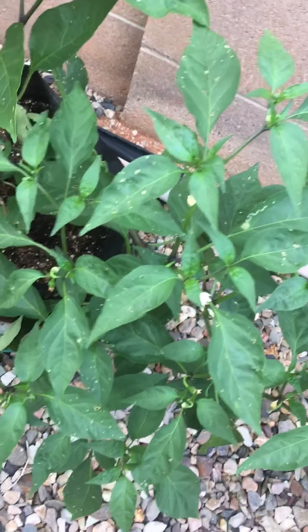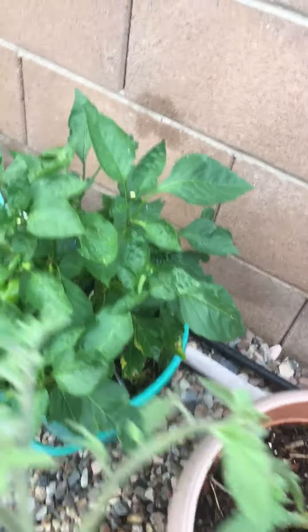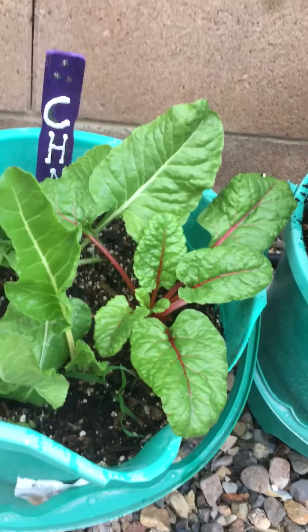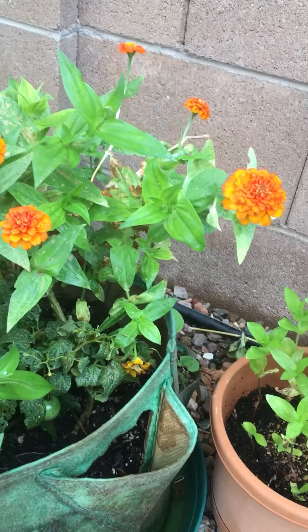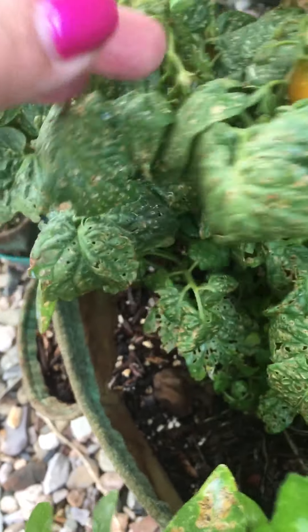Tomatoes that are almost dying, California wonder peppers, some chard, zinnias, thumbelina zinnias, and a tiny tim tomato.